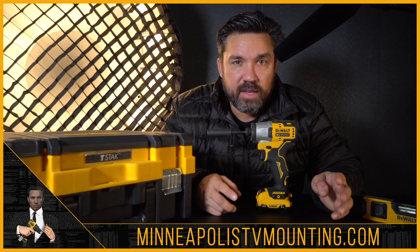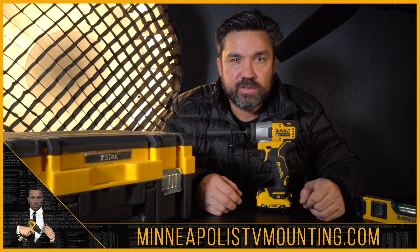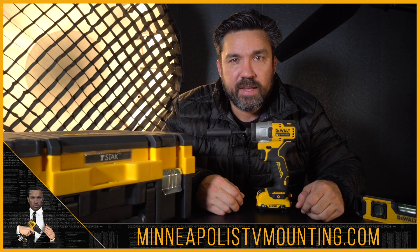If any of you have anything like that you'd like hung, you can get a hold of me on my website or the phone number in the description. I'd love to come help. Thanks.